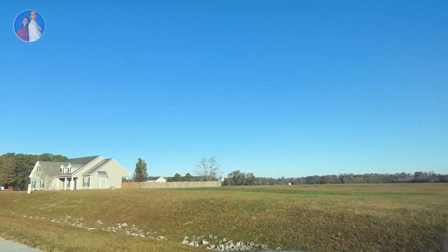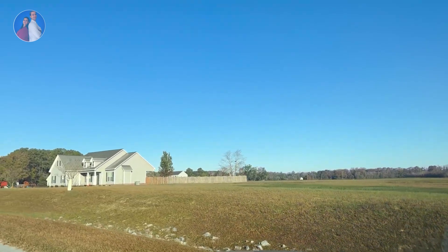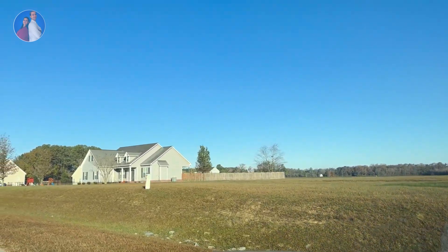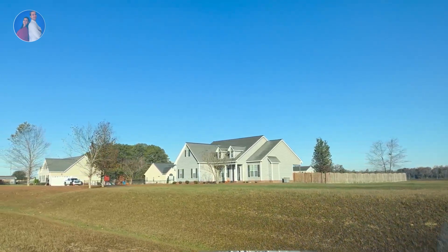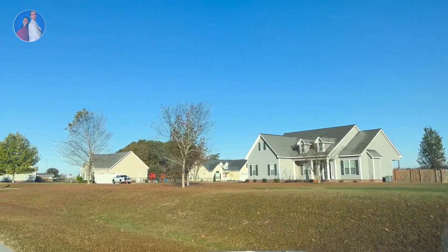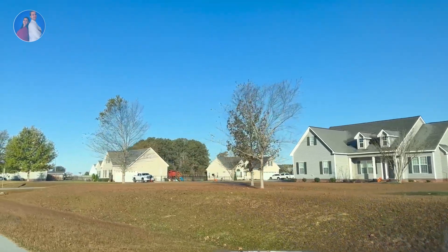One last thing I wanted to mention is the spacing between the houses. Like the two houses we drove past — you could easily fit two or three houses between them. They are really nice and well-spaced from each other.